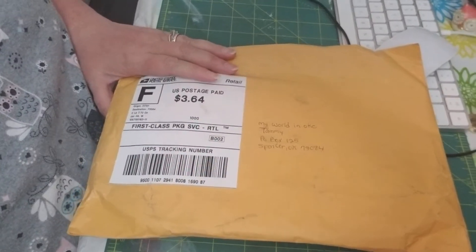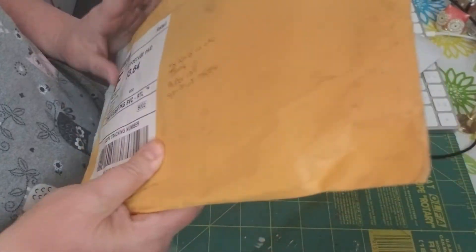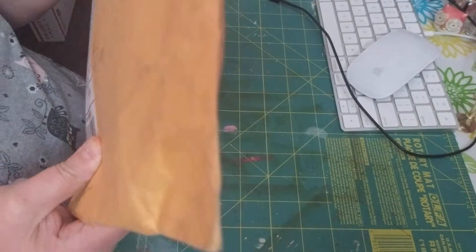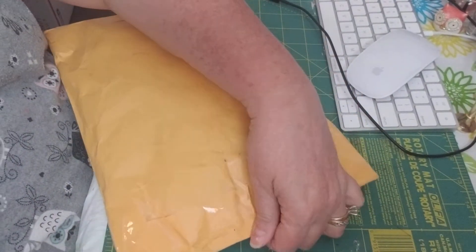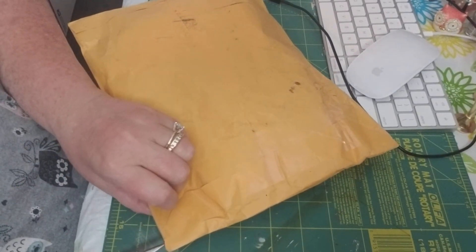Hi friends, it's Tammy at My World in OKC and I have some Happy Mail. This Happy Mail is coming to me from Georgia and it is from Paula Singletary, Georgia Life. So let me get in and let's see what she sent me.